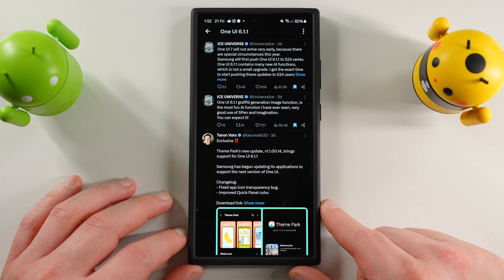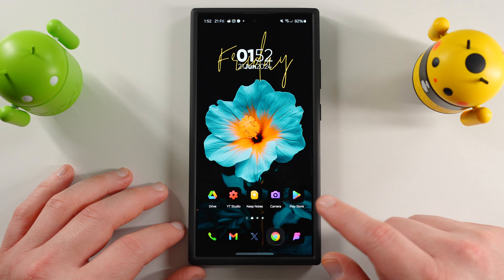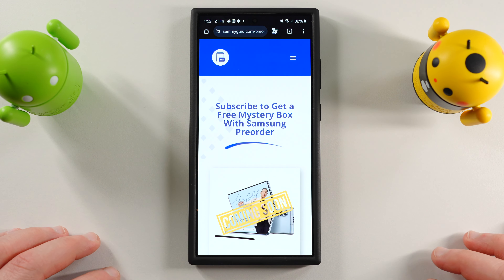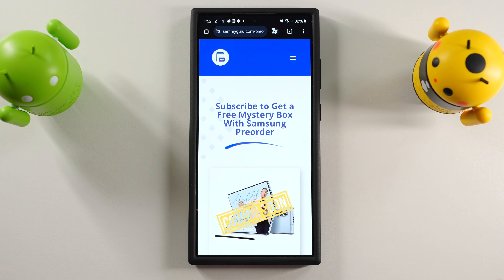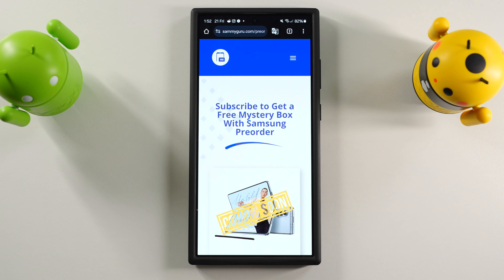Anyway, I hope you guys enjoyed this One UI 6.1.1 roundup video. Very excited. Again, if you're going to be ordering from Unpacked, check out our link, get in the mystery box, and sign up for the early links so you can get your order in early on July 10th. Appreciate you guys checking out this video, and I'll see you in the next one. Thanks a lot for watching.